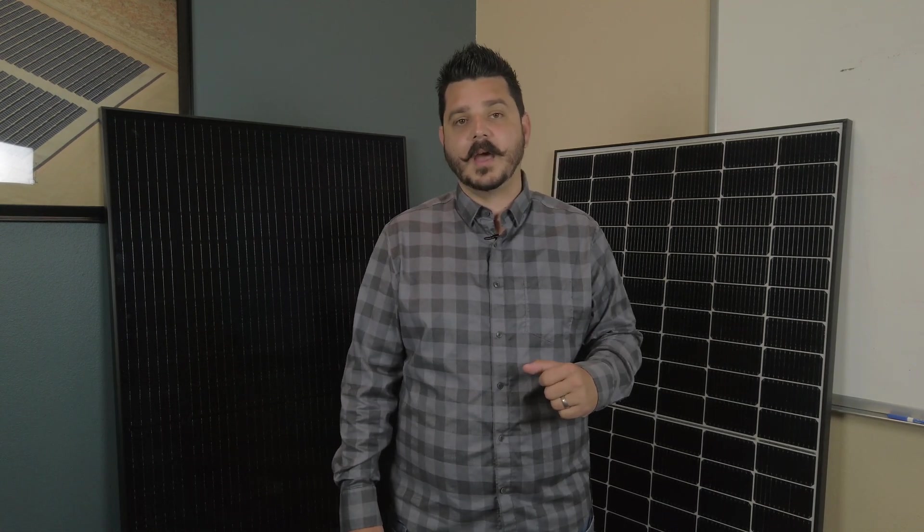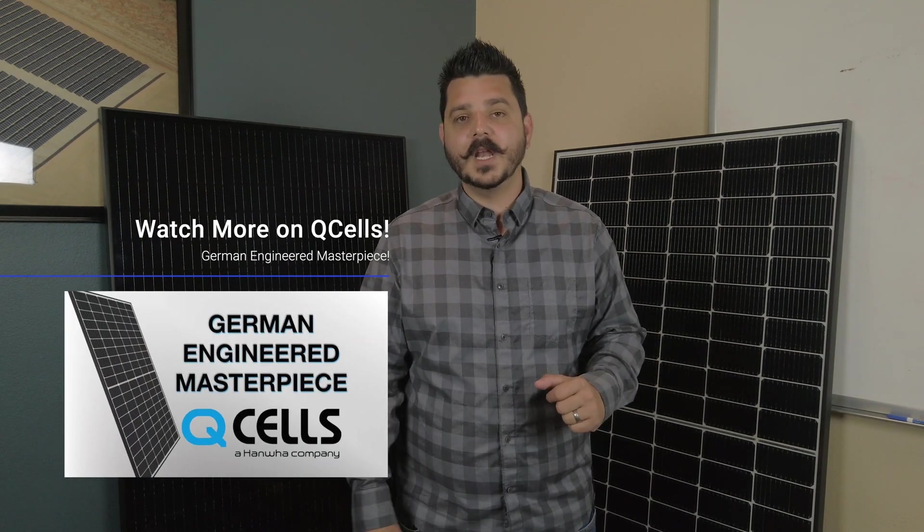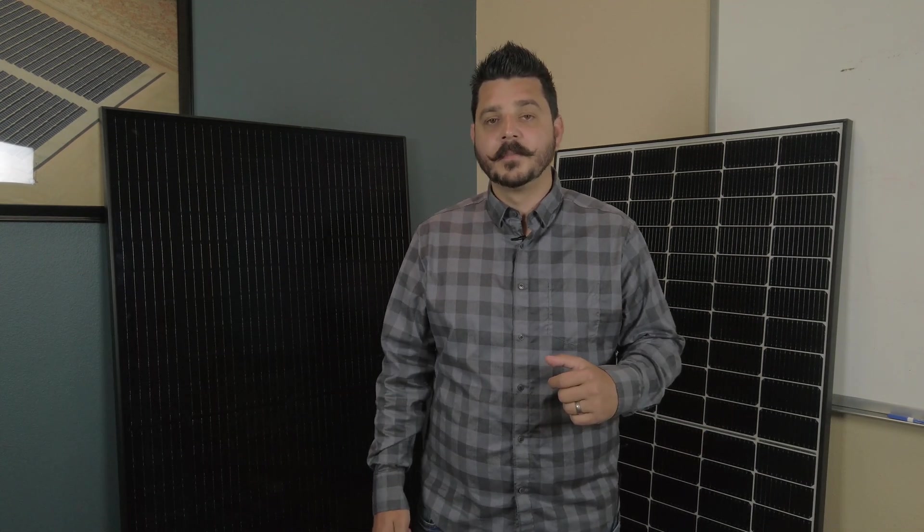These modules feature the same warranty as the G7 — a 25-year linear performance warranty and a 25-year product warranty — while, of course, being made here in America. And no matter what inverter you pair your Qcells with — SMA, SolarEdge, or Enphase — you're going to get the most from your solar system thanks to Qcells' patented quantum half-cell technology. Check out one of our older videos for more detail on that technology. These panels won't disappoint wherever you live and whatever weather conditions you may have.